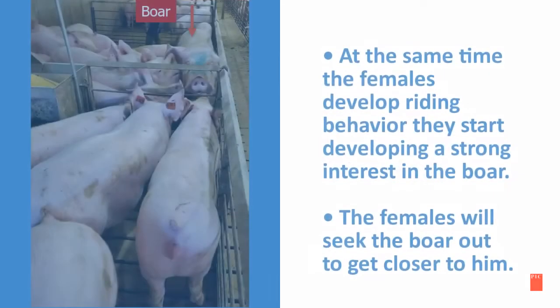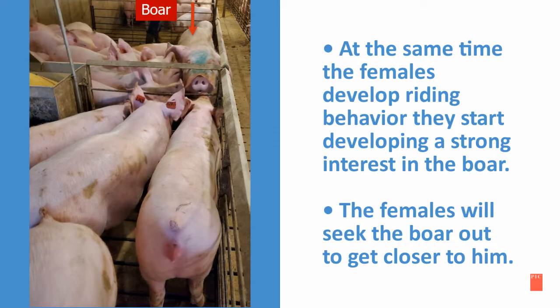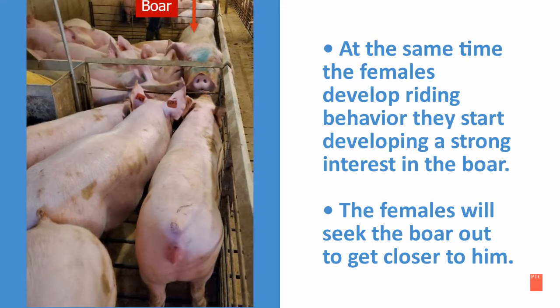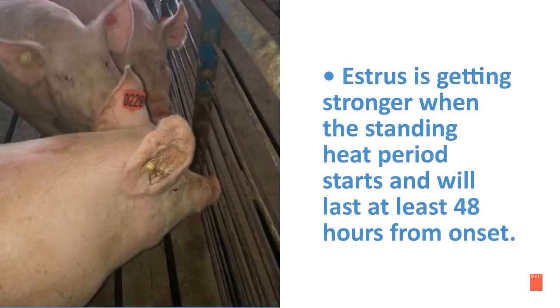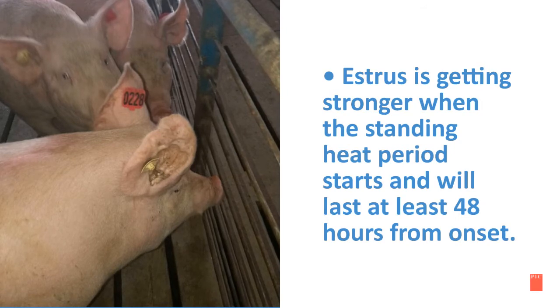The next two slides discuss the seeking of the boar event. At the same time females develop riding behavior, they also develop a strong interest in the boar. The females will seek the boar out to get closer to him. Estrus is getting stronger when the standing heat period starts and will last at least 48 hours from the onset of estrus.